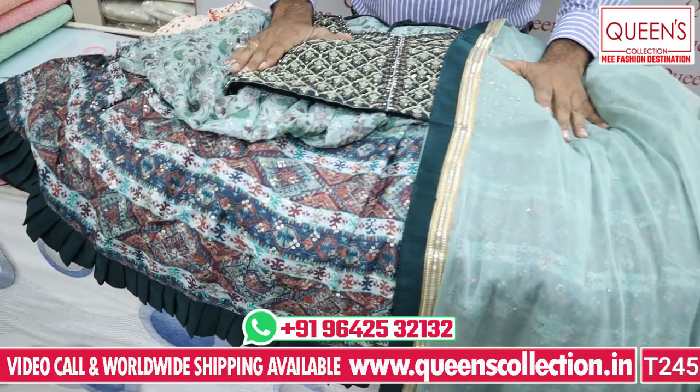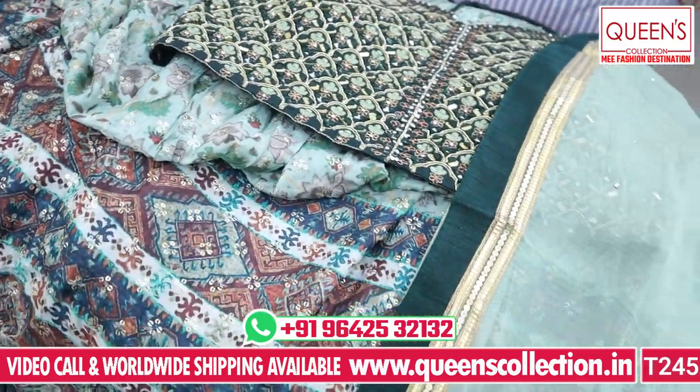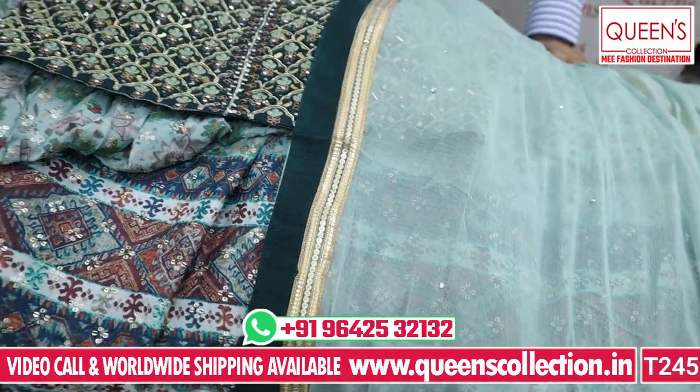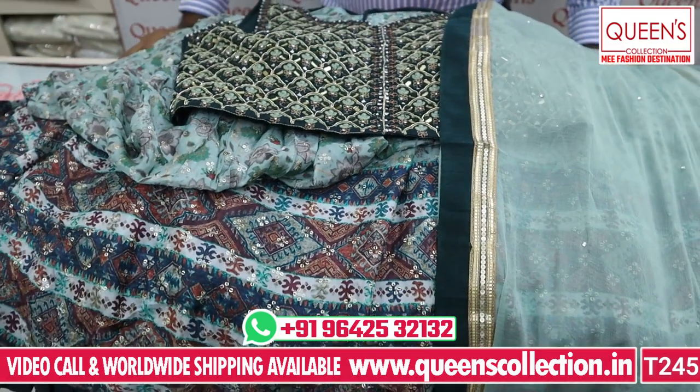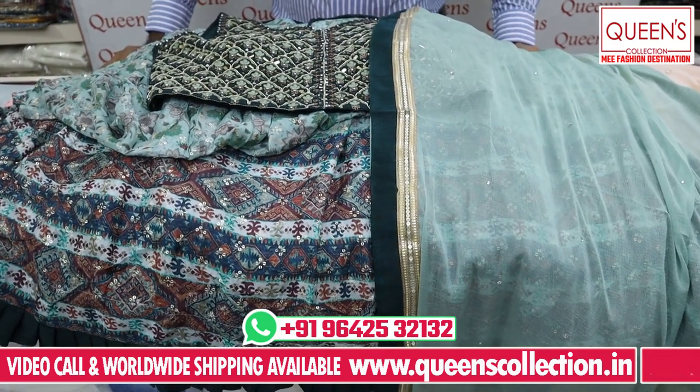Friends, there are a lot of collections for the wedding season and Rakhi festival. If you like the collection, please like it and share it. Subscribe to the channel and hit the bell icon. Thank you very much.